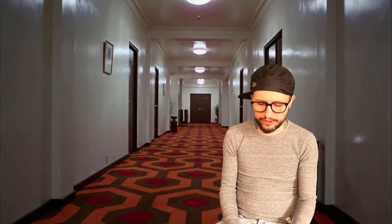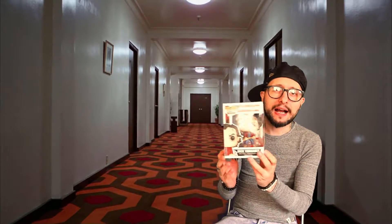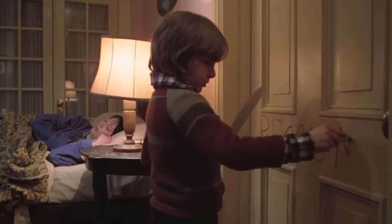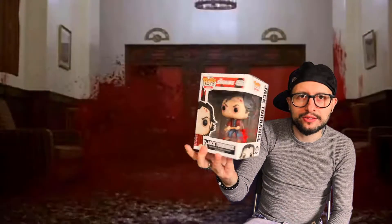Number nine is from The Shining — probably my third favorite horror film of all time. We've got Jack Torrance — 'Here's Johnny!' The pop for Jack Torrance is really awesome. Again, the box has got blood splatter on it, and this one in particular says 'Red Rum.' I quite like Jack Nicholson as well. He's got the messed up hair and his axe. A really well done pop, that one.